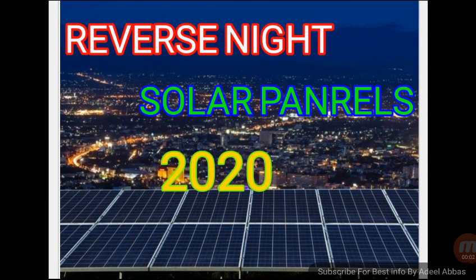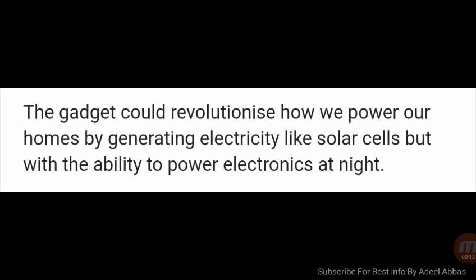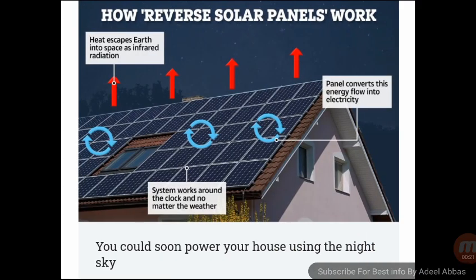We see here how the reverse night solar panels work — a new idea in 2020. The gadget could revolutionize how we power our homes by generating electricity like solar cells, but with the ability to power electronics at night. Heat escapes Earth into space as infrared radiation, and these panels capture that heat. You could soon power your house using the night sky.